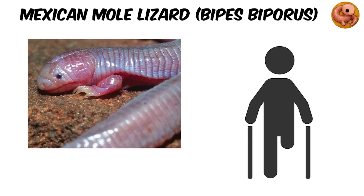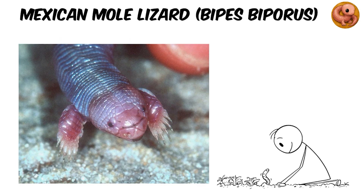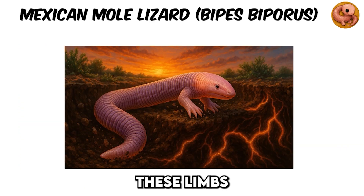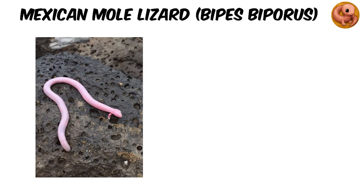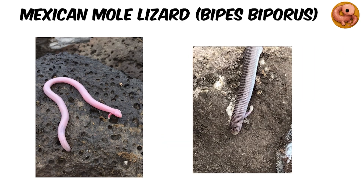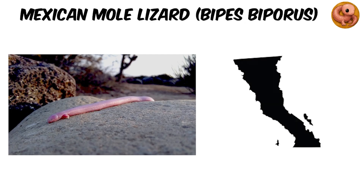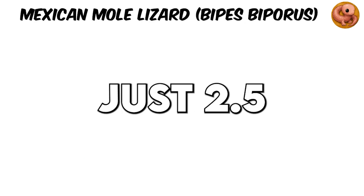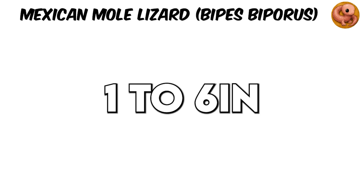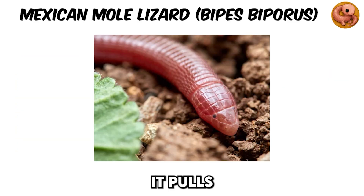Yet it's not entirely legless. It has two paddle-like forelimbs, each tipped with five claws, used to scoop soil as it tunnels beneath desert sands. These limbs are vestiges of its evolutionary past; its hind legs vanished long ago. Its tail can detach on command — not to regrow, but to block predators as it slips away underground. This animal lives in the sandy soils of Mexico's Baja California Peninsula, burrowing just 2.5 to 15 centimeters beneath the surface to hunt termites, ants, larvae, and even small lizards, pulling prey underground to enjoy its meals in safety.